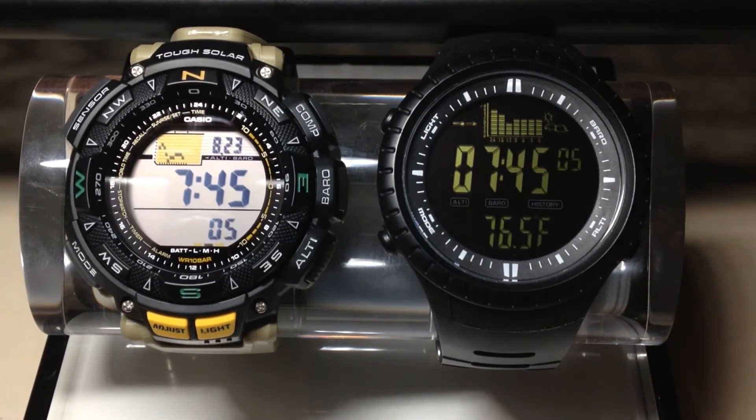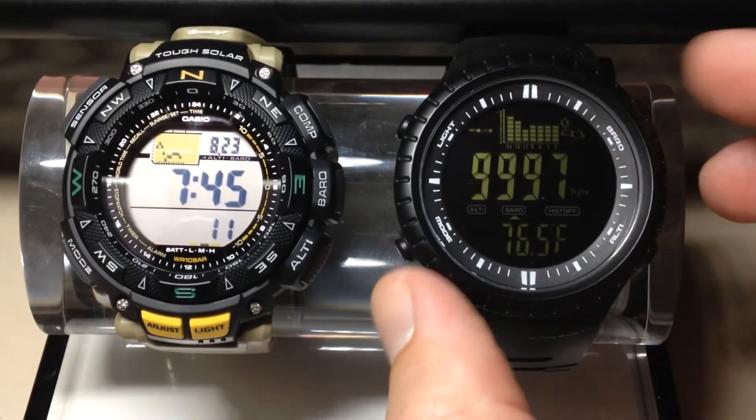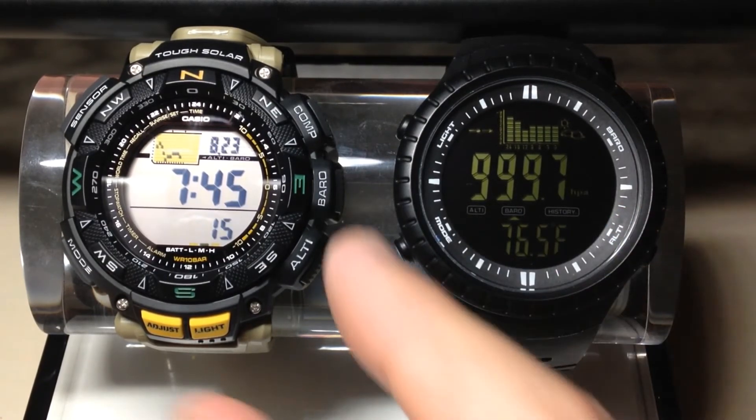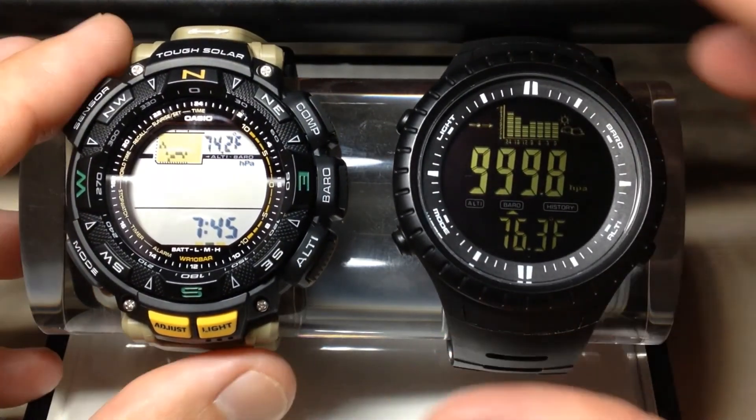The positives of the Casio ProTrek: one, it's solar powered, so you never have to worry about the battery. The other thing is when we go into the barometer screen on both of them — on the CacCity, it will only stay in your barometric pressure view for a few minutes, whereas on the Casio, it will stay in there for a couple of hours.